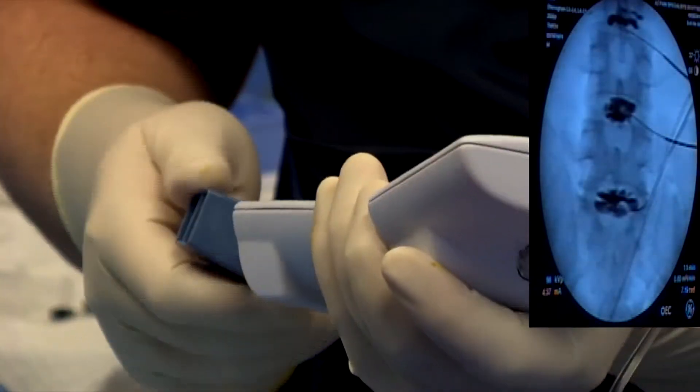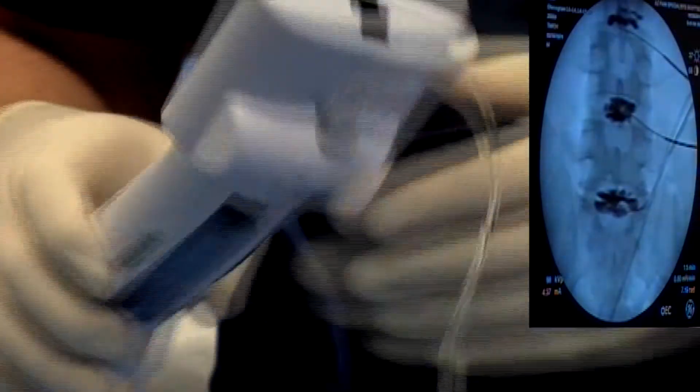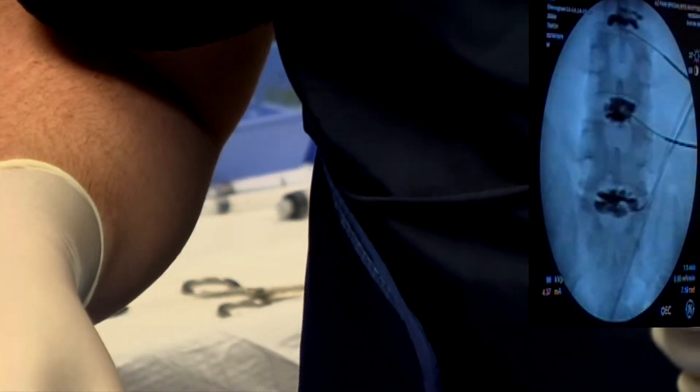After the results from your discogram are reviewed, your pain physician will devise a treatment plan that will increase your mobility and decrease or sometimes eliminate your pain.